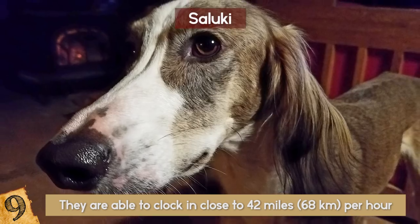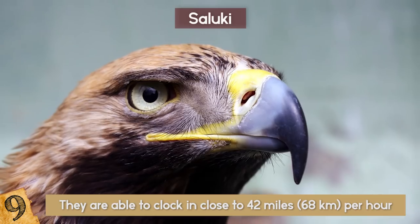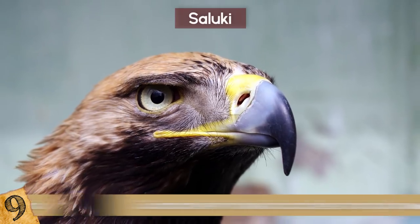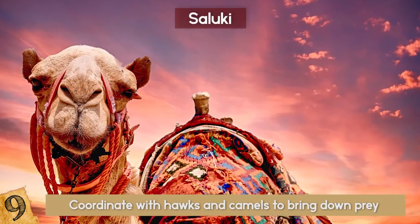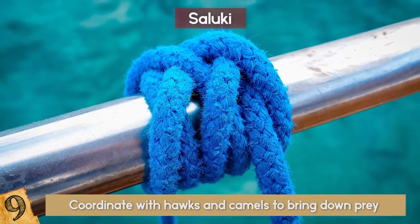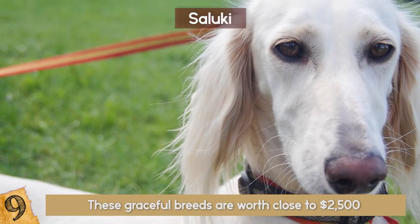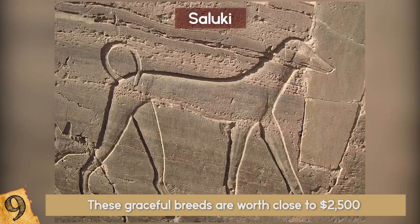Not normally playful, they are sensitive dogs and are not easily trainable, kind of like cats. However, in ancient times, they were able to coordinate with hawks and camels to bring down prey for their masters. They should normally remain leashed in public spaces and are not known to be a good breed to be left alone. These graceful breeds are worth close to $2,500 for their amazing and ancient pedigree.